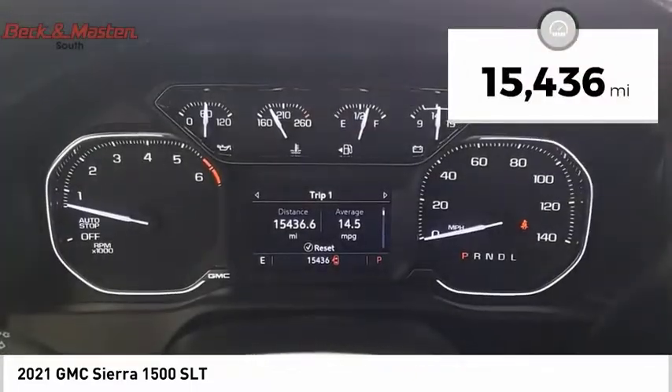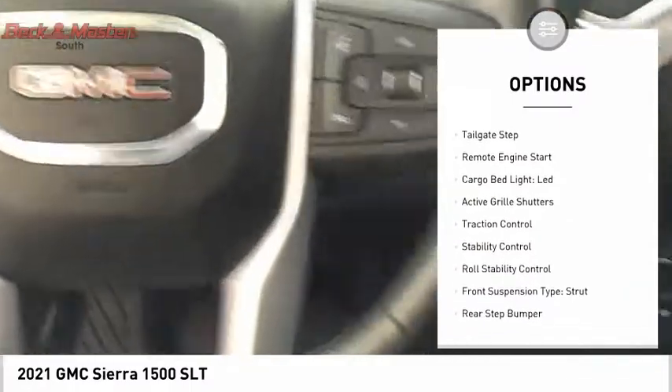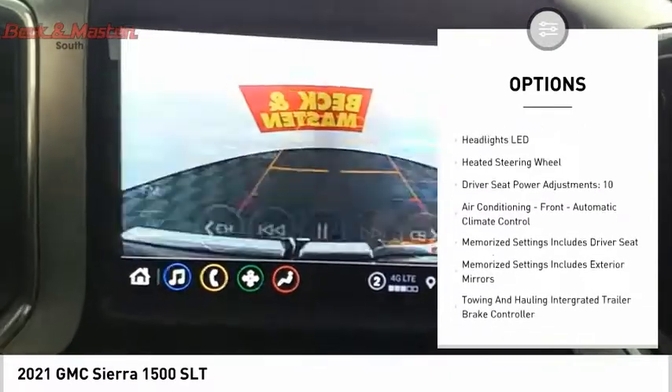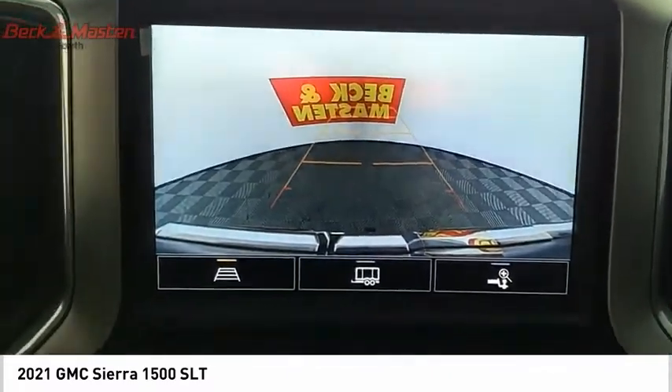This vehicle has less than 20,000 miles. Here are some of this vehicle's great options: power windows with safety reverse, tailgate step, remote engine start, cargo bed light, LED active grille shutters, traction control, stability control, roll stability control, front suspension type strut.